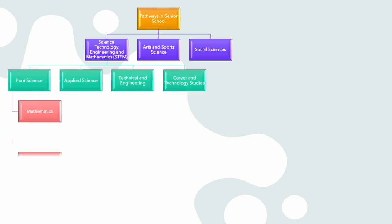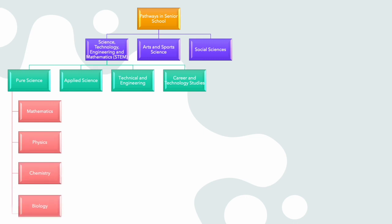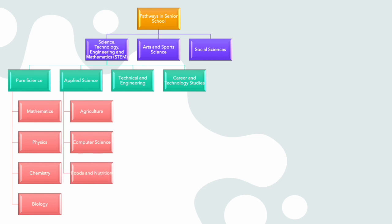Under the Pure Sciences pathway, you will select a minimum of three of the following subjects: one, Physics; two, Chemistry; and three, Biology. Under the Applied Sciences pathway, you will select one of the following subjects: one, Agriculture; two, Computer Science; three, Foods and Nutrition; or four, Home Management.